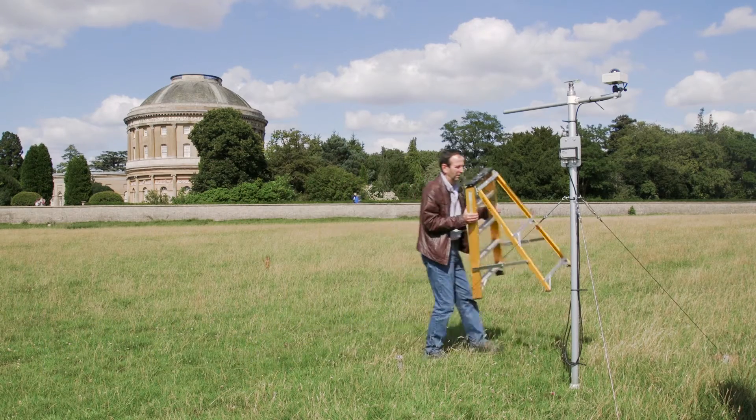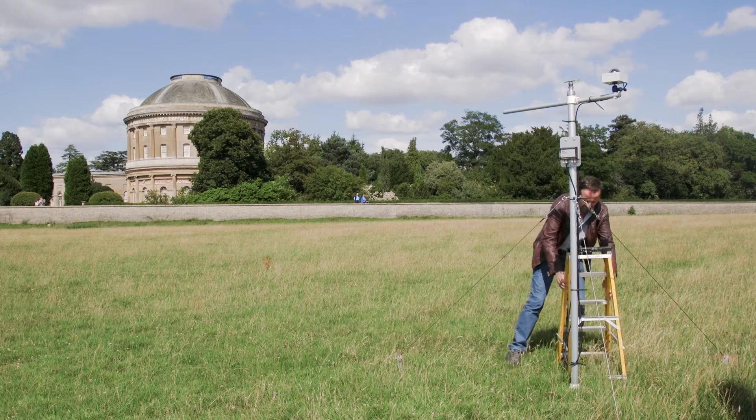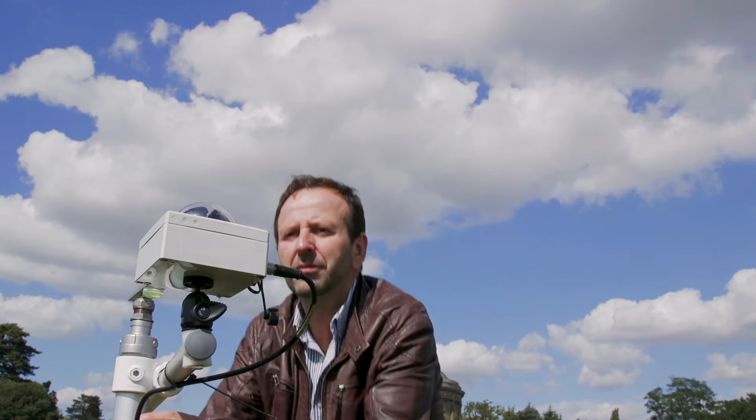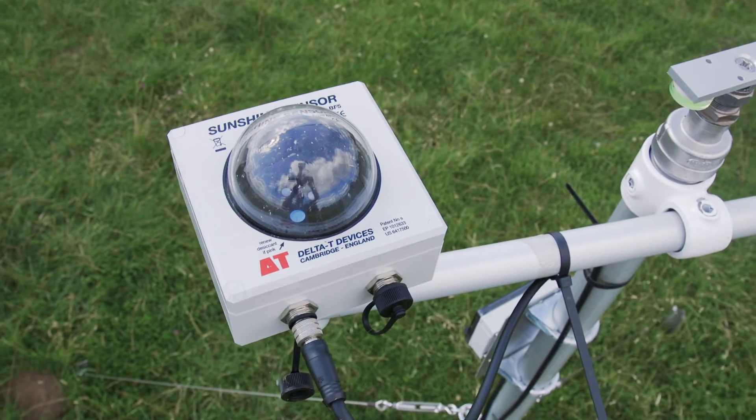My first postgraduate research was modelling the light from very distant galaxies. So when I began working in buildings, it was a great surprise to discover that daylight in buildings was modelled using a very simplistic notion. And so I began work on what became known eventually as climate-based daylight modelling, and that is something which has underpinned my work now for the past 20 years.